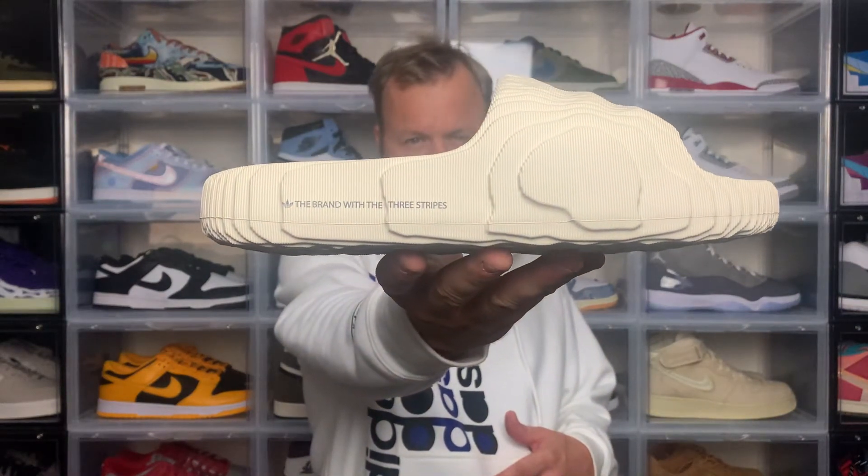Hey, welcome back to my video. Today I'm checking out the Adelaide 22 slide in the aluminium colourway.